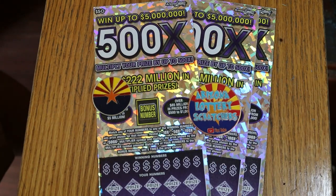What's up, YouTube? AZ Scratchers here with another little scratching video, and once again we're going back to my favorite ticket, the $50 500X.